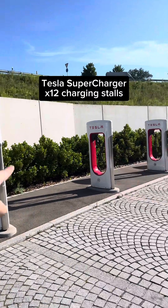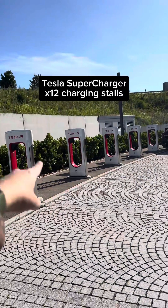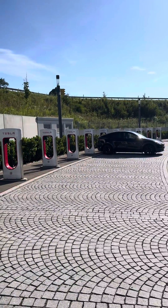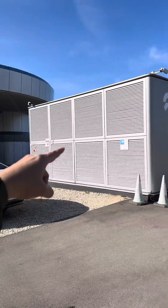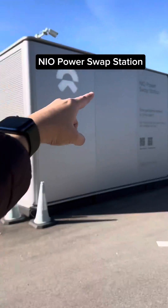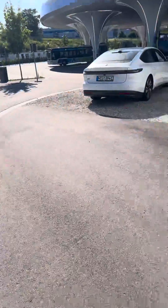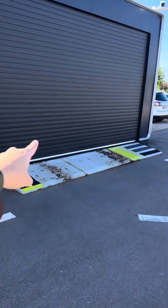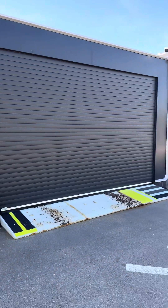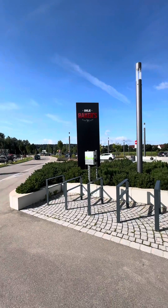There are a total of 12 Tesla Superchargers here, capable of pushing up to 250 kilowatts. And this is a NIO battery swapping station — you can swap your batteries in just three minutes. You drive inside, swap the battery, and there's also a NIO taxi here.